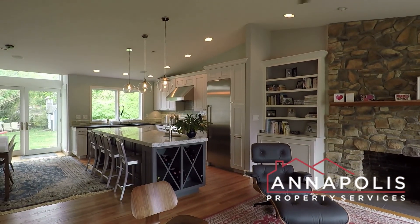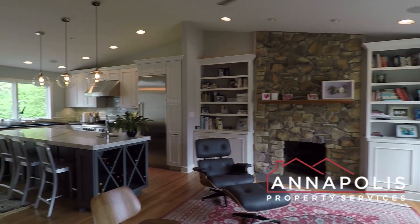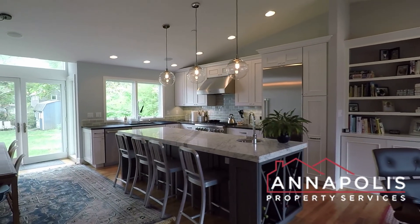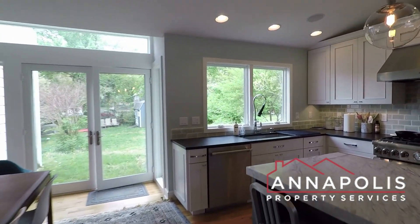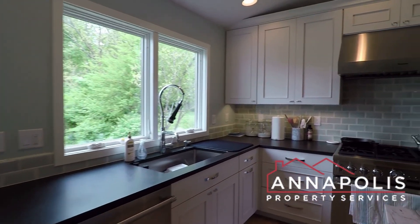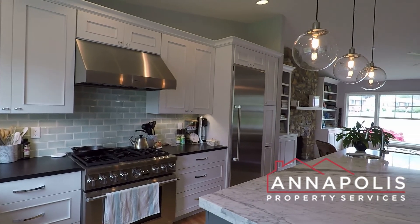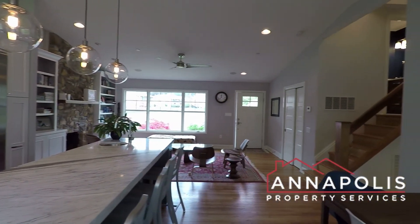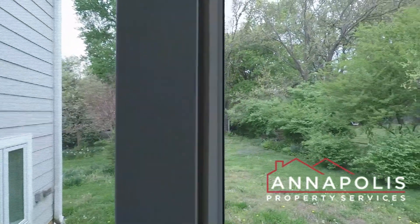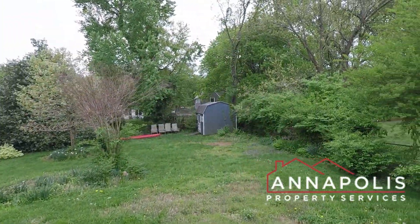Coming in the front door, we've got a fantastic open-plan living area with ceiling fan, incredible kitchen with beautiful island, all stainless appliances, and an incredible gas range and stovetop. All open-plan with beautiful hardwood floors, dining area, and a really good-sized backyard with a storage shed.